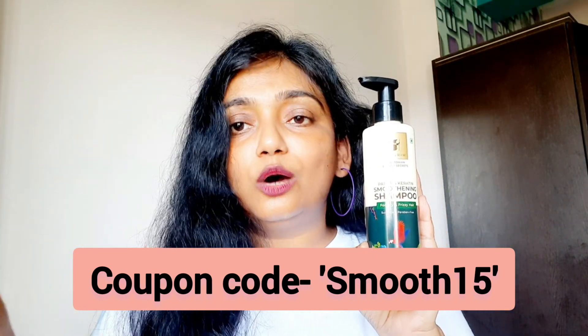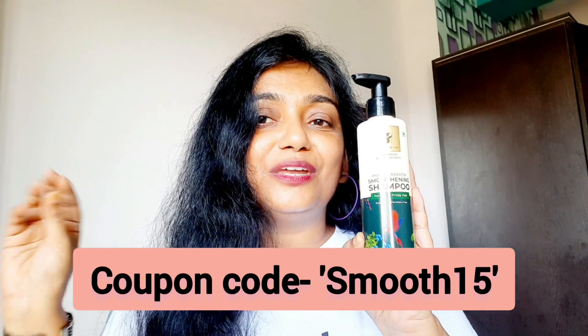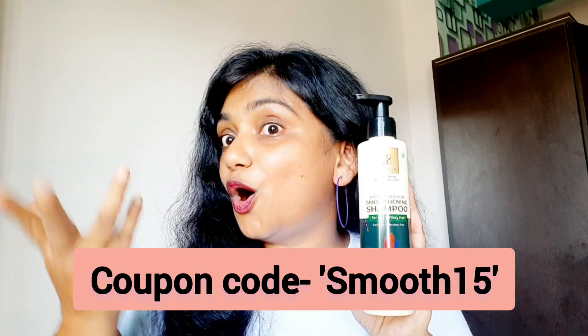Go to that link, purchase it, enter the coupon code — my special one — and get 15% off. The price is 400 rupees. Friends, it is not a lot. It's pocket friendly.